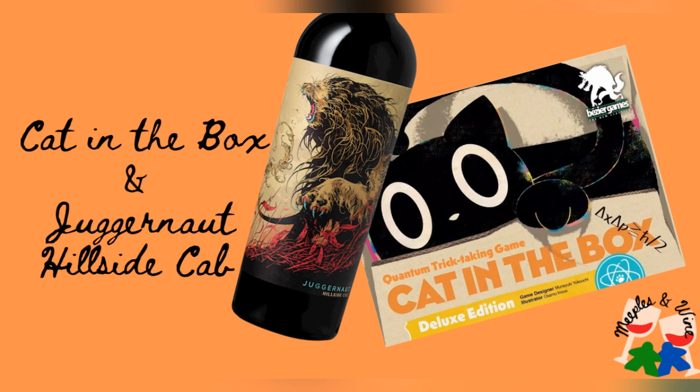Hello everybody and welcome to Meeples and Wine, your podcast for game reviews for couples with wine. I am Michael, and I am Suzy. And what wine are we tasting today? Today we are tasting the Juggernaut Hillside Cabernet 2020.